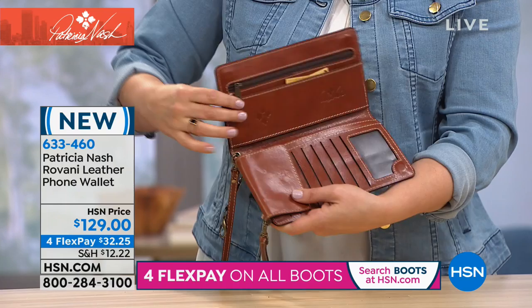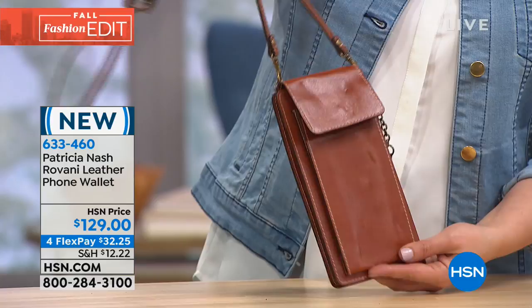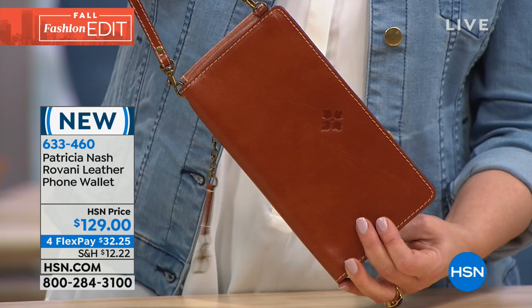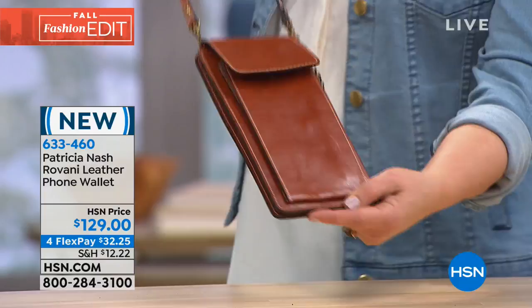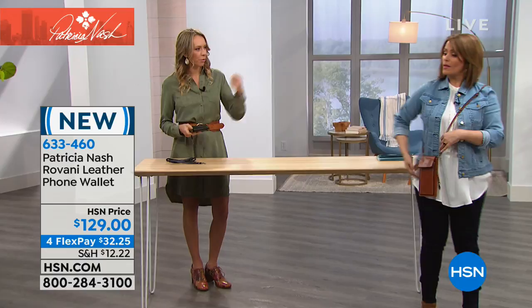Beautiful colors to choose from today — we have the tan as you're seeing here, and we also have it in black. They're four and three quarters in length and nine and a quarter high. The strap that comes included is removable and is 23 inches, adjusting all the way to 25 and a half inches. This is so cool — we've had a lot of requests for this. It's very trendy; I was watching New York Fashion Week a couple weeks ago and everybody's wearing these.